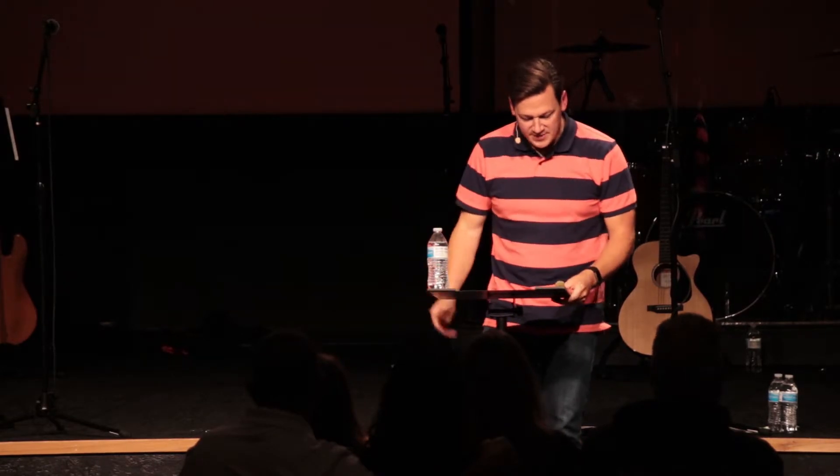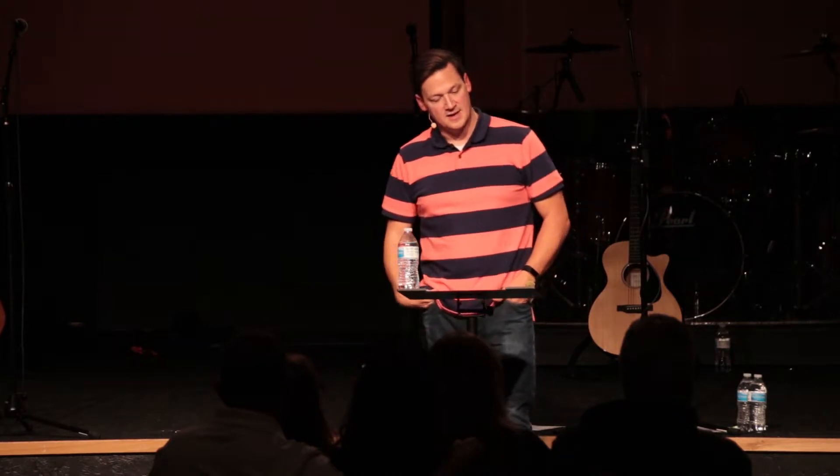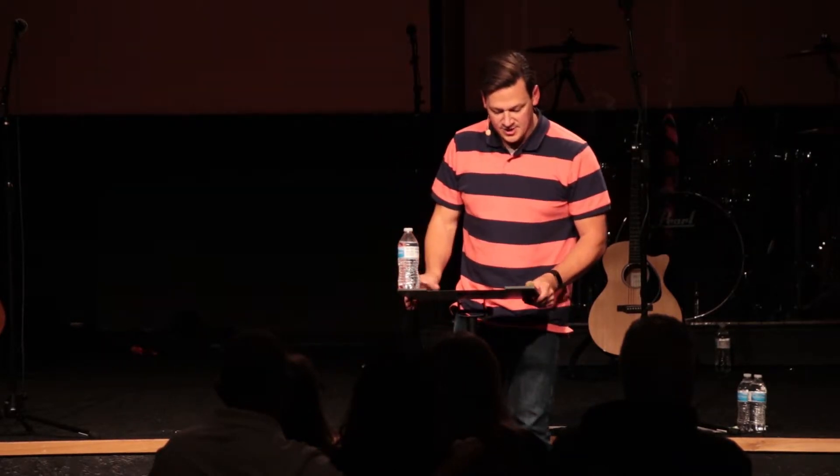'We don't need to tell other people about it, for they keep talking about the wonderful welcome you gave us and how you turned away from idols to serve the living and true God. And they speak of how you are looking forward to the coming of God's Son from heaven — Jesus, whom God raised from the dead. He is the one who has rescued us from the terrors of the coming judgment.' Jesus, the gospel, is a rescue operation. That's what it is.